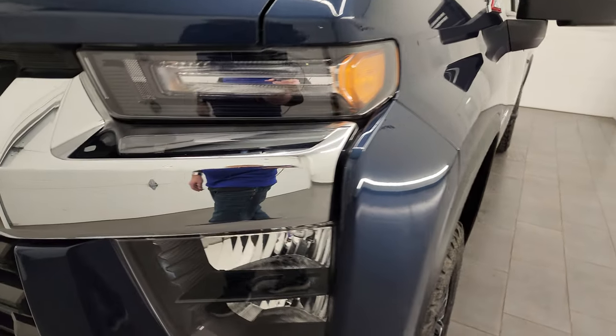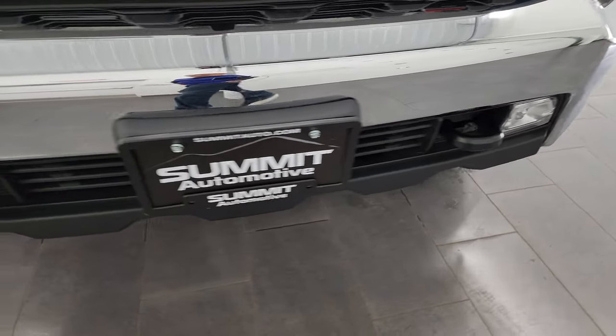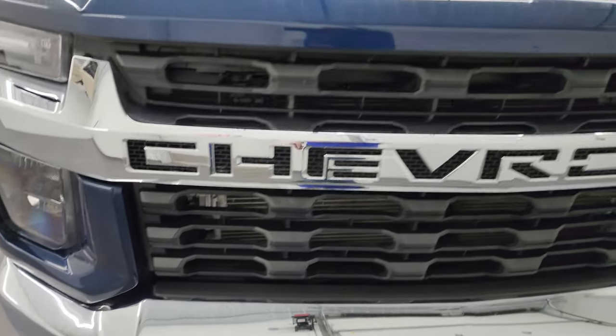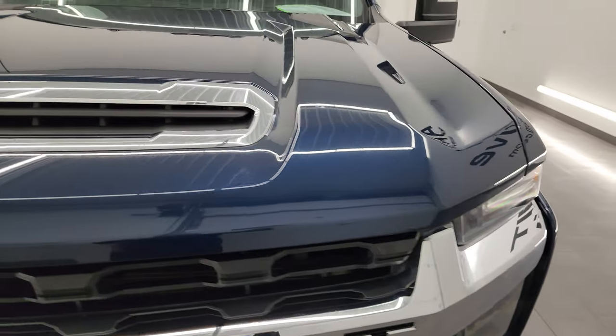The front fender is in nice shape. Headlight lenses are nice and clear. The front bumper is in excellent condition — I didn't see any dents or dings on there. It does have the LED fog lamps, and I'm going to turn all those lights on at the end of the video so you can see just how bright they are and that they're all working.